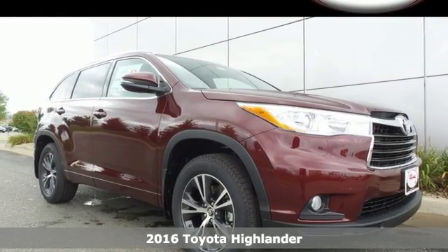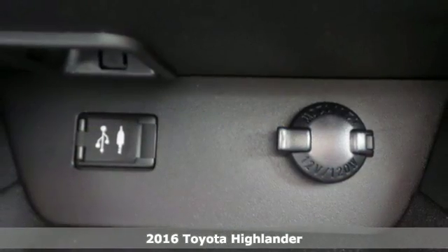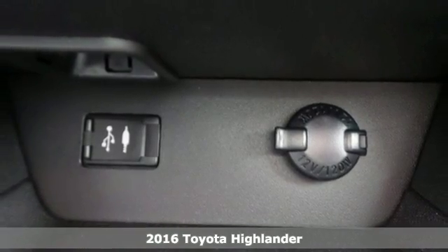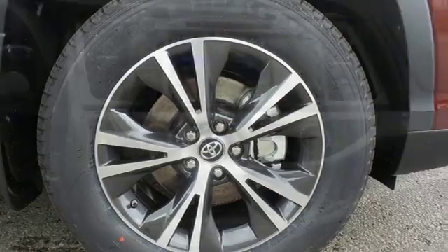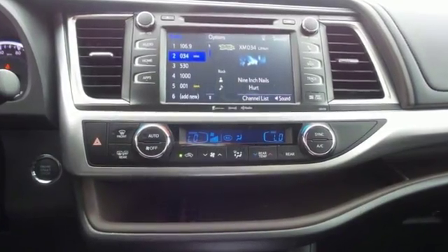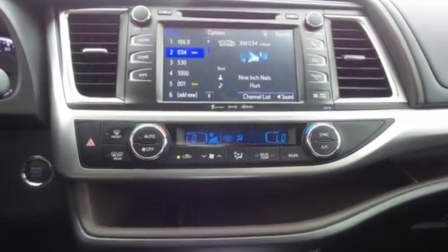Here's the 2016 Toyota Highlander. Life is so much easier when you have an SUV that can keep up with easy access, comfort and tranquility when you need it most. The cushion height was adjusted to make getting in and out even easier, with even more headroom than ever.